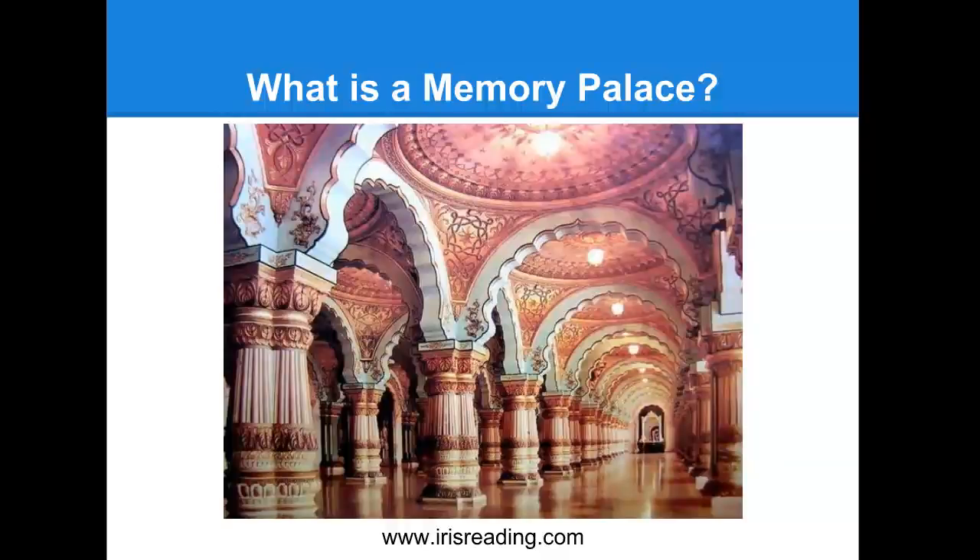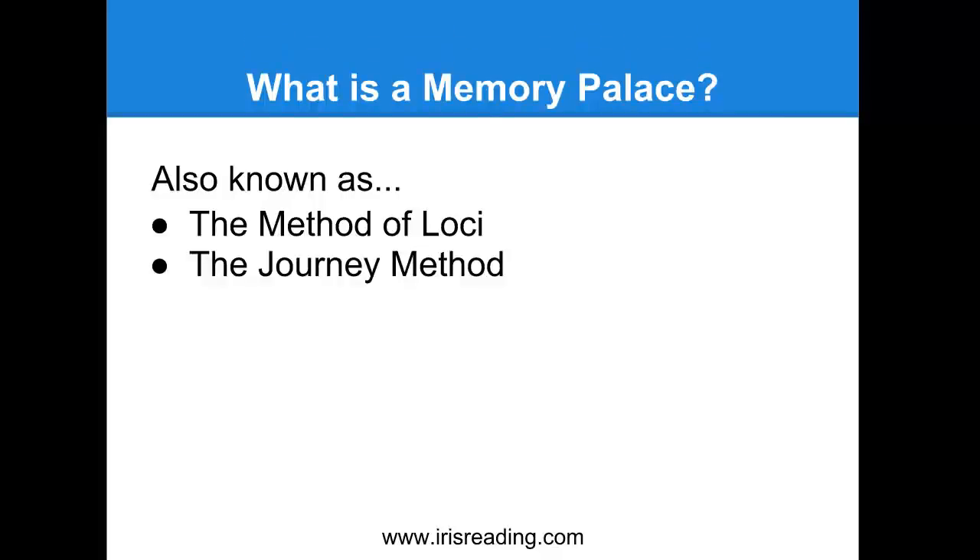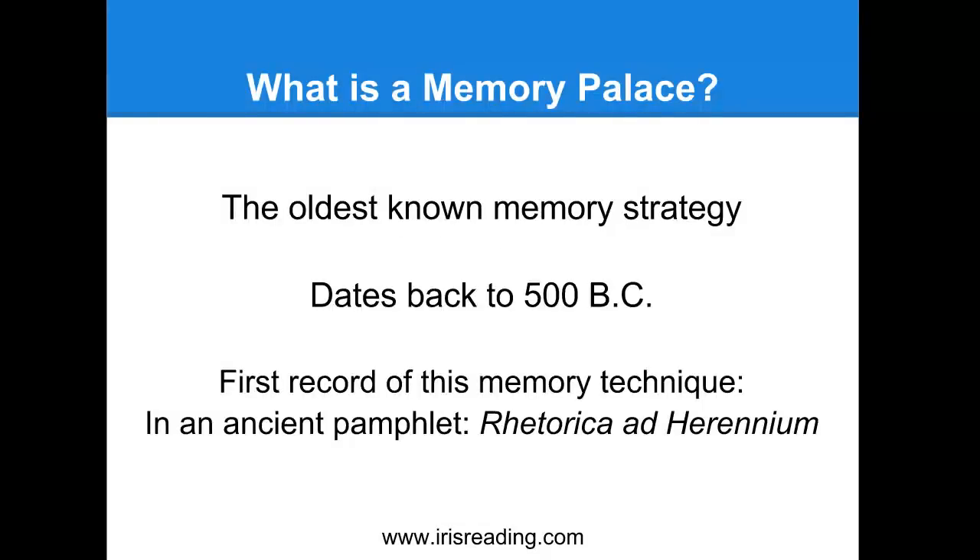This method is also known as the method of loci or the journey method. The memory palace actually dates back - it's one of the oldest memory strategies out there, dating back to 500 BC. Even then, it was taught in traditional school curriculum for many years before the modern era.